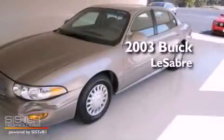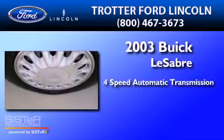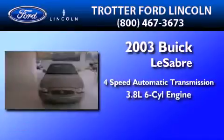This is a 2003 Buick LeSabre. This car has a four-speed automatic transmission and a 3.8-liter V6.